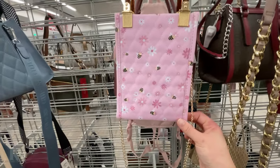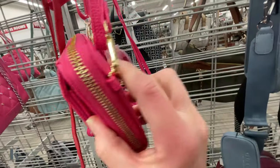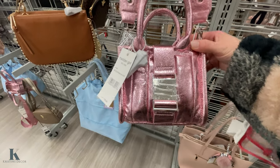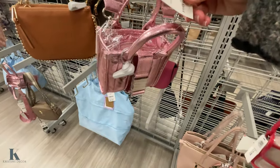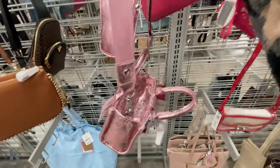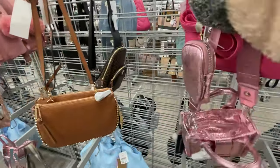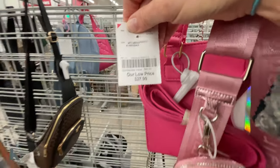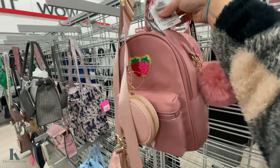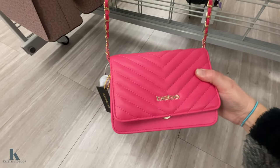Cute little honeybee one — love it. This one is only $11. This shiny metallic one, Madden Girl. What's the price on this one? $25. This one is pretty and it's got a little pom-pom on it — that one is $27. Cute little strawberry book bag, $20. I'm going to get the pink ones. I'm trying to go with the Valentine's Day theme.